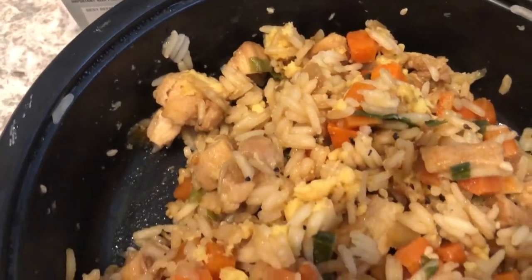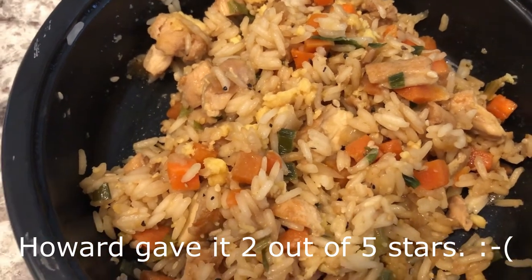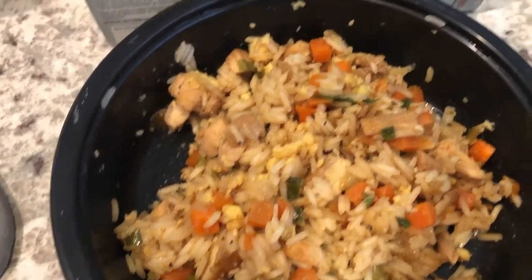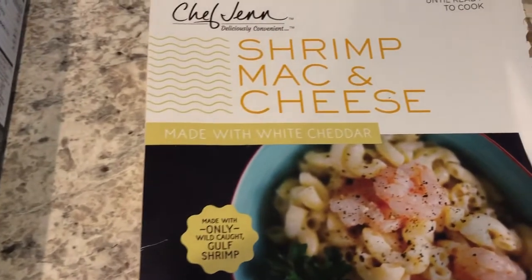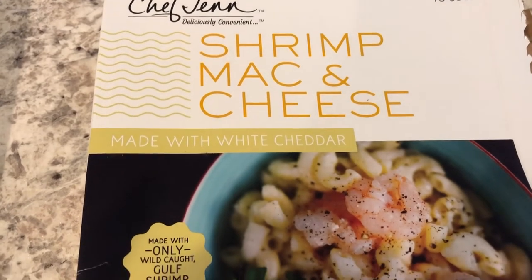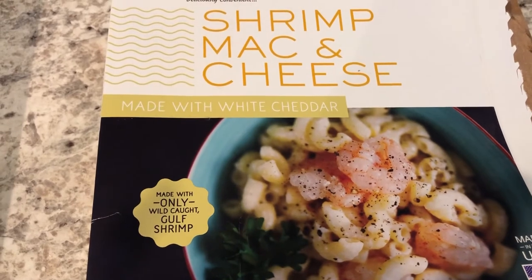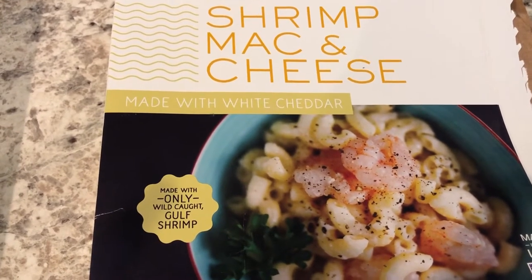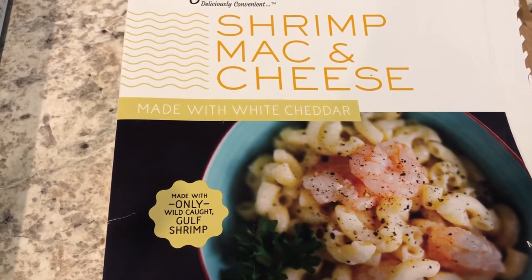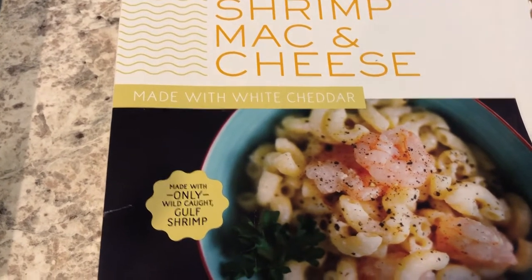I didn't like it at all. My husband tried it and said it was okay, so he's actually going to eat this tonight instead of me. I decided to eat something else from the freezer — this is by Chef Jen, it's a shrimp mac and cheese made with white cheddar. Looking at the box it looks so good, and I actually tried her shrimp fettuccine the other week and it was really good — I showed it in one of our 'What's for Dinner' videos.